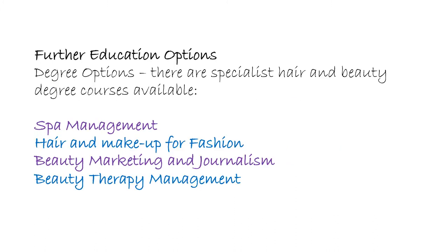If you wanted to do even further training, there are options at university level. You could look at spa management, or branch out into other areas within hair, beauty and makeup — things to do with fashion, marketing, journalism, or the management side of the industry.